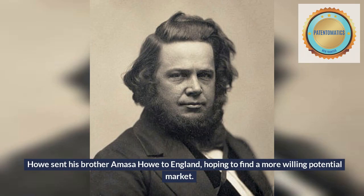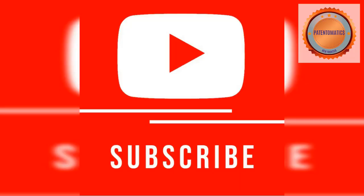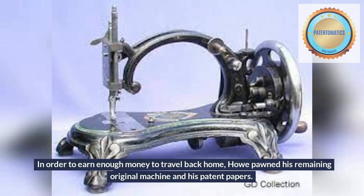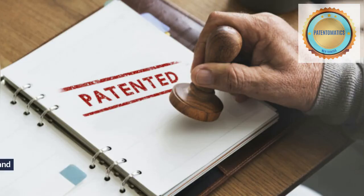Amasa met William Thomas, a manufacturer of umbrellas, corsets, and leather goods, and struck a deal in which Elias went to England to work on a new machine specifically adapted for corset making. He sold one of his original machines to Thomas for £250 sterling. In order to earn enough money to travel back home, Howe pawned his remaining original machine and his patent papers. Even more shocking was that the machines being sold were based on his design. He quickly repurchased his machine and patent papers from the London pawn shop and began to send letters to the suspected patent infringers.